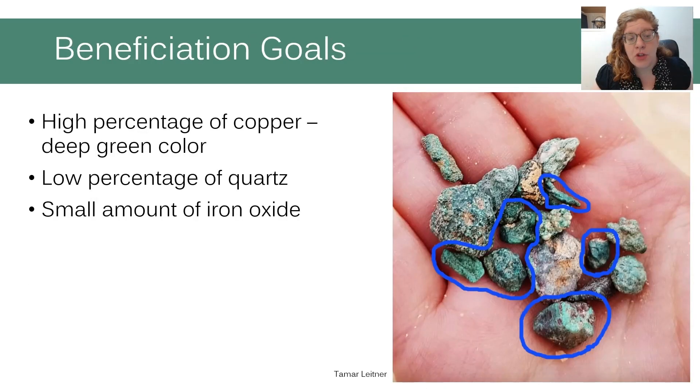The focus on beneficiation led us to choosing ore with specific characteristics. We defined high-quality copper ore as one with a high percentage of copper, identified by a deep green color, and a low percentage of quartz, because quartz has refractory properties which make smelting harder. Additionally, we looked for ore with small amounts of iron oxide, which is used as a flux to reduce the temperature needed to melt the ore. In the picture you can see examples of ideal copper ore circled in blue.